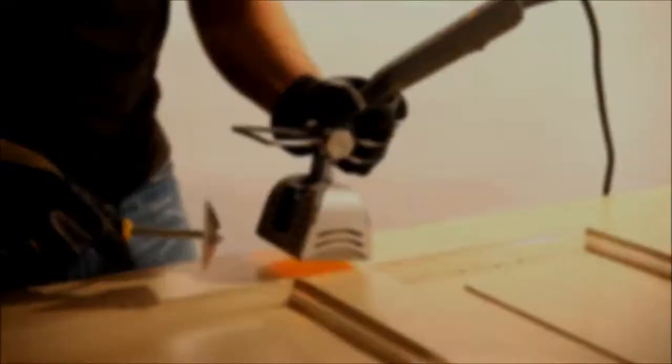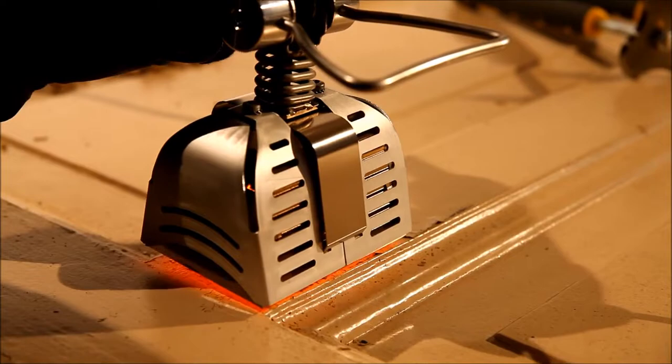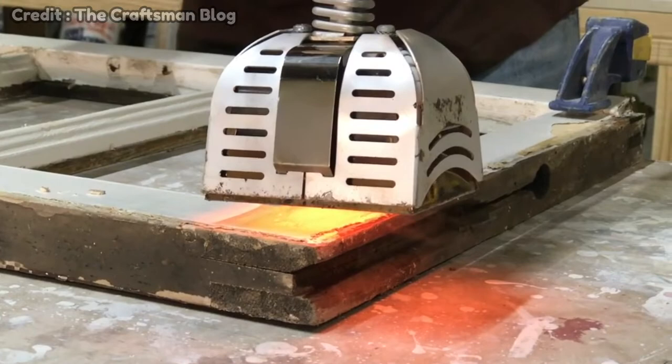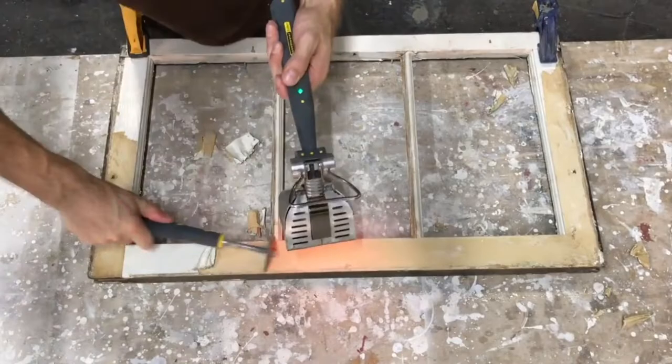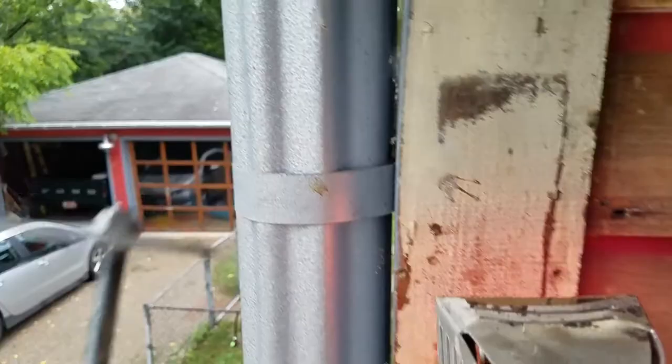Number 9: the Speed Heater Cobra. The Speed Heater Cobra makes paint removal easy and efficient on exteriors, interiors, furniture, and all kinds of joinery and woodworking. It is easy, fast, and environmentally friendly thanks to its technology and incredible speed. The Speed Heater Cobra is in a class of its own, ensuring you get the best results. It works on all paints, glues, and varnishes and is perfect for furniture, doors, stairs, windows, and much more.